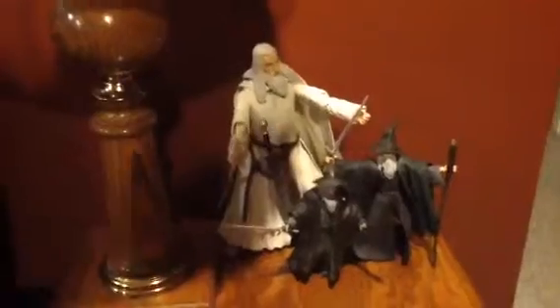Over here we've got a couple of Gandalfs — one from the Hobbit line, one from Toy Biz — in the 11-inch models. Gandalf is my favorite character easily, so that's why they're just hanging out there.